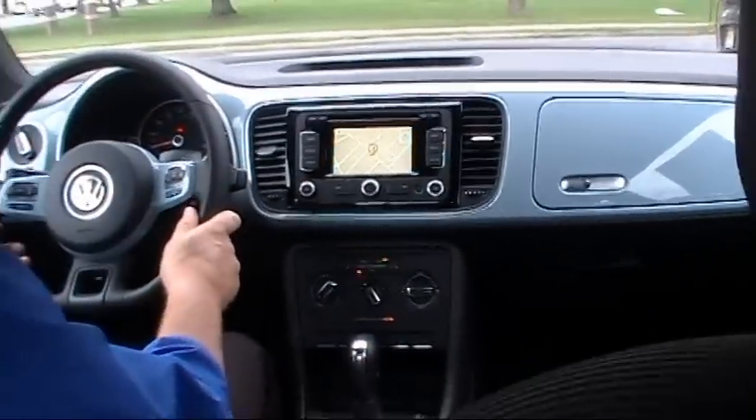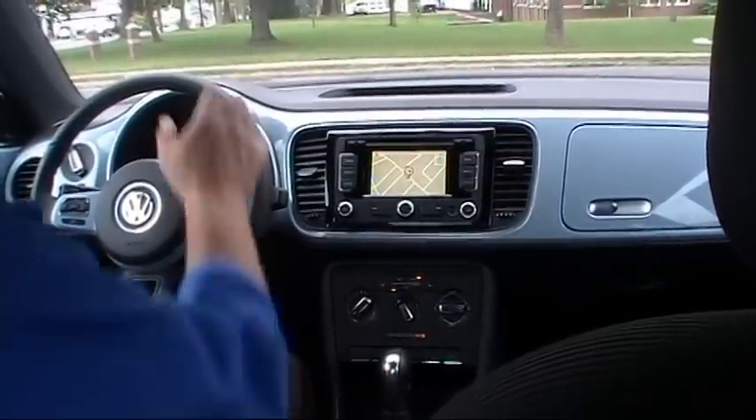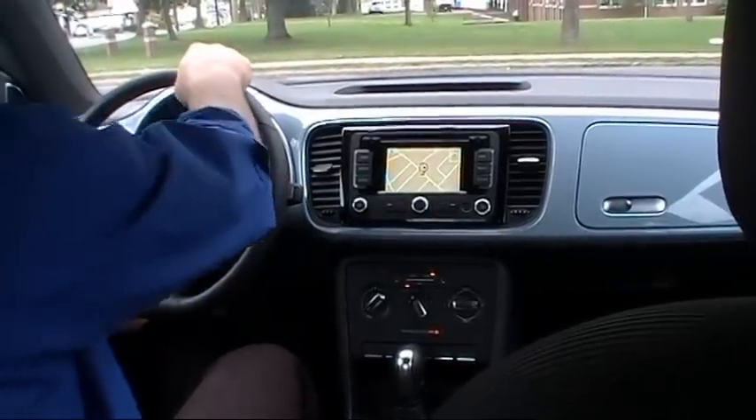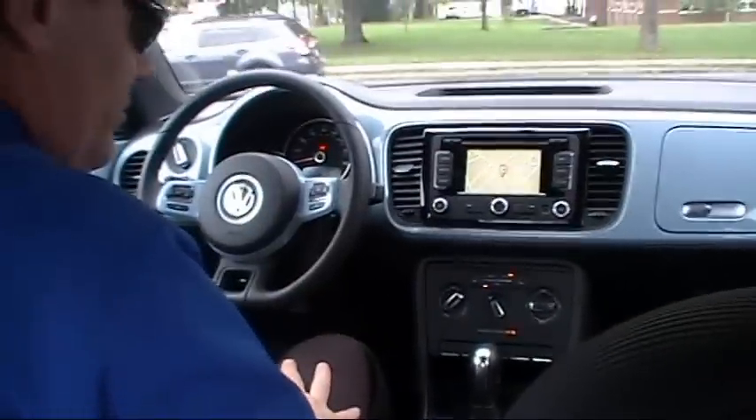We have a three-spoke leather-wrapped multifunction steering wheel with Bluetooth and a tilt telescopic adjustment. I'm a little over six feet tall and I've got a ton of headroom and a lot of legroom. There's much more headroom and legroom than Beetles of the past — it's just huge in here.